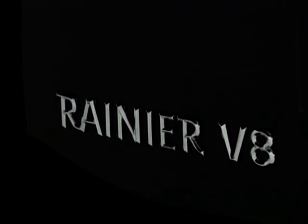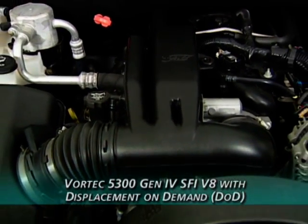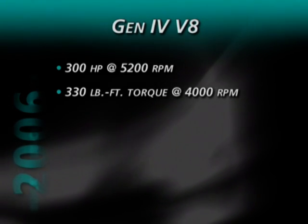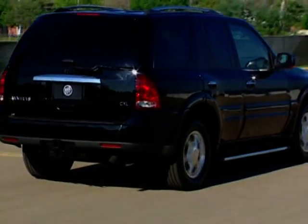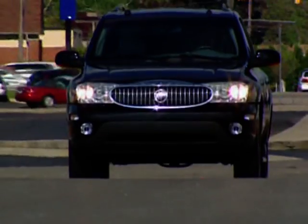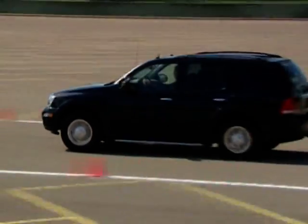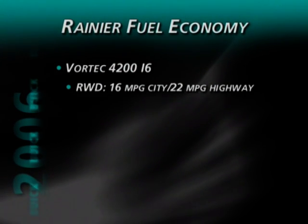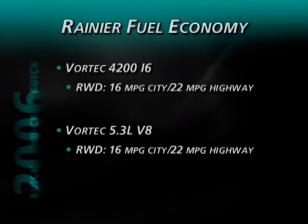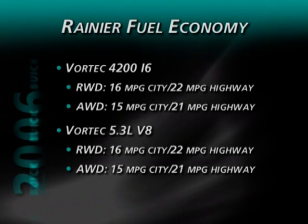For more performance along with enhanced fuel efficiency, Rainier offers the available Vortec 5300 Gen4 V8 engine with Displacement on Demand, or DoD technology. The Gen4 V8 produces 300 horsepower at 5,200 rpm and 330 pound-feet of torque at 4,000 rpm. DoD technology improves engine efficiency and fuel economy by seamlessly deactivating half the engine cylinders when they're not needed. Power from both engines is delivered by an electronically controlled transmission. The EPA rates rear-wheel drive models with the Vortec 4200 I6 at 16 mpg city and 22 highway; rear-wheel drive models with the Vortec 5.3-liter V8 also average 16 city and 22 highway. Fuel economy for all-wheel drive models is slightly lower.